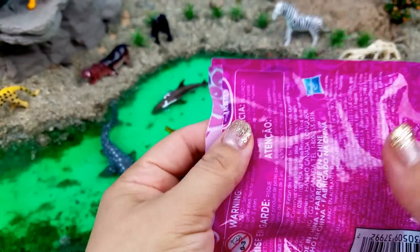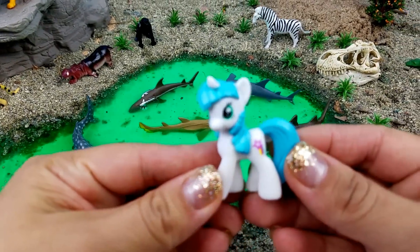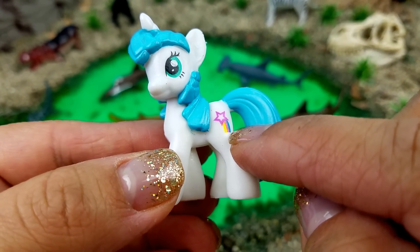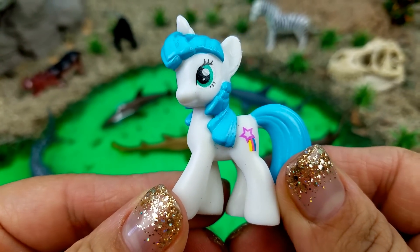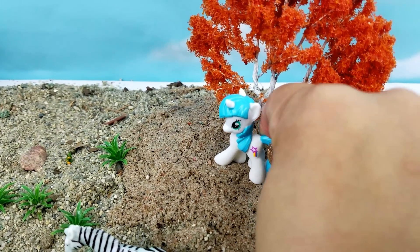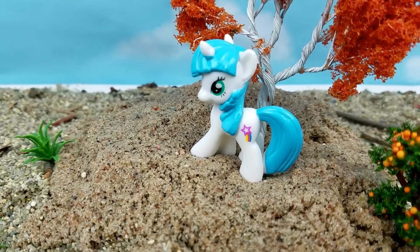Now let's see who we got. Oh, look at how cute it is — it's Rainbow Wishes! Look at that cute little rainbow with the star. Super cute and adorable. Let's set her up right by this beautiful orange tree — she'll have a blast right there!